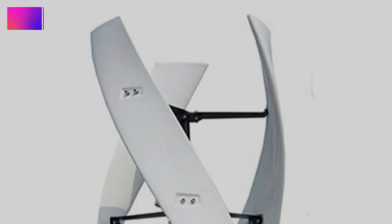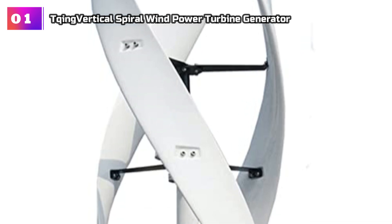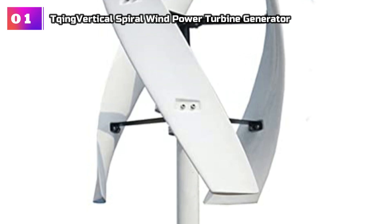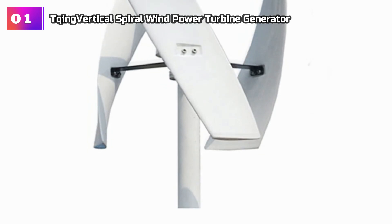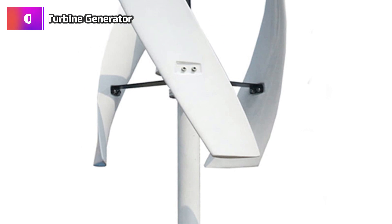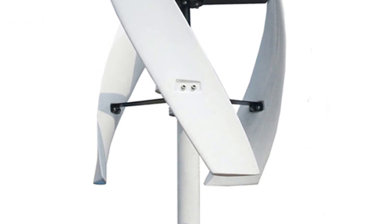Product Number 1: Tking Vertical Spiral Wind Power Turbine Generator. The wind turbine showcases a range of impressive features that prioritize safety, efficiency, and versatility. Its safety design is evident in the low starting wind speed and high wind energy utilization, ensuring optimal performance. The blades are constructed using high strength FRP material, synthesized through injection molding, making them durable and reliable.